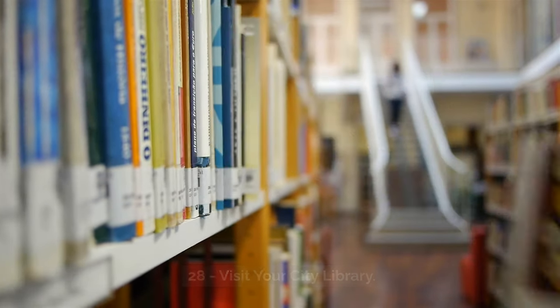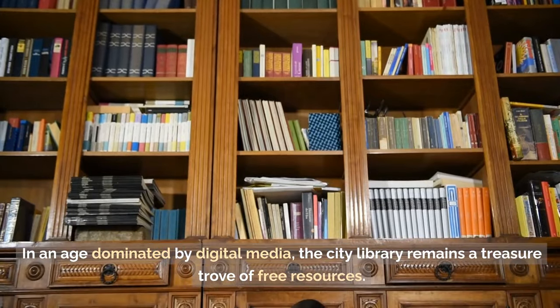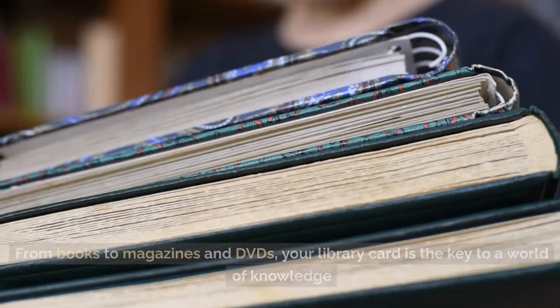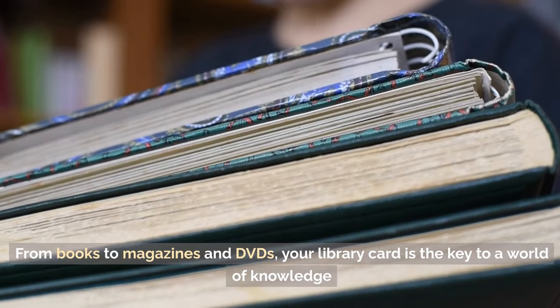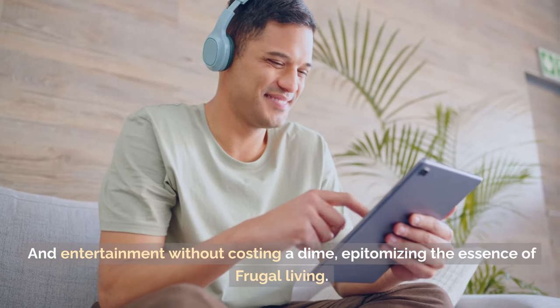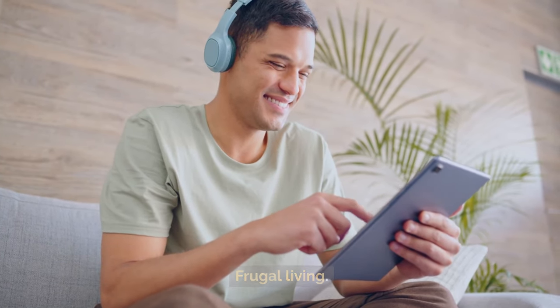Tip 28: Visit your city library. In an age dominated by digital media, the city library remains a treasure trove of free resources. From books to magazines and DVDs, your library card is the key to a world of knowledge and entertainment without costing a dime, epitomizing the essence of frugal living.